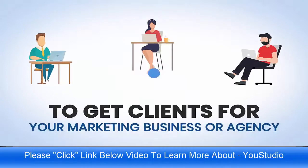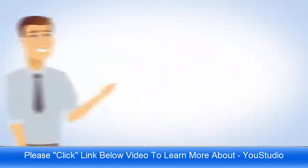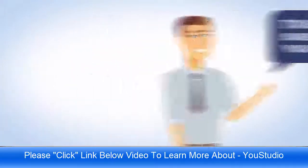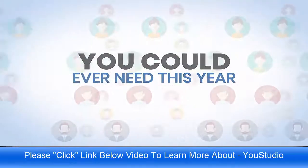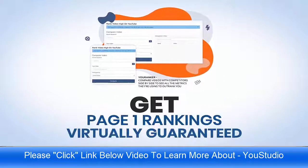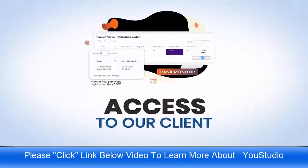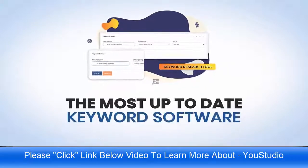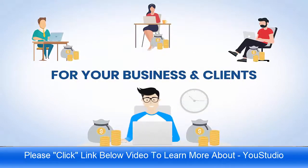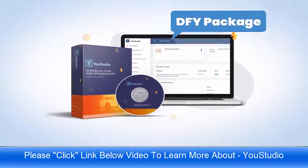Imagine having a guaranteed way to get clients for your marketing business or agency, and a guaranteed way to deliver massive value to each client you get on board. This is our way to help you start 2020 with a bang. You'll be able to use our brand new video spy software, get page one rankings virtually guaranteed, leverage the power of video syndication, access our client monitoring application, the most up-to-date keyword software, and so much more — all designed to generate profits for your business and your clients.